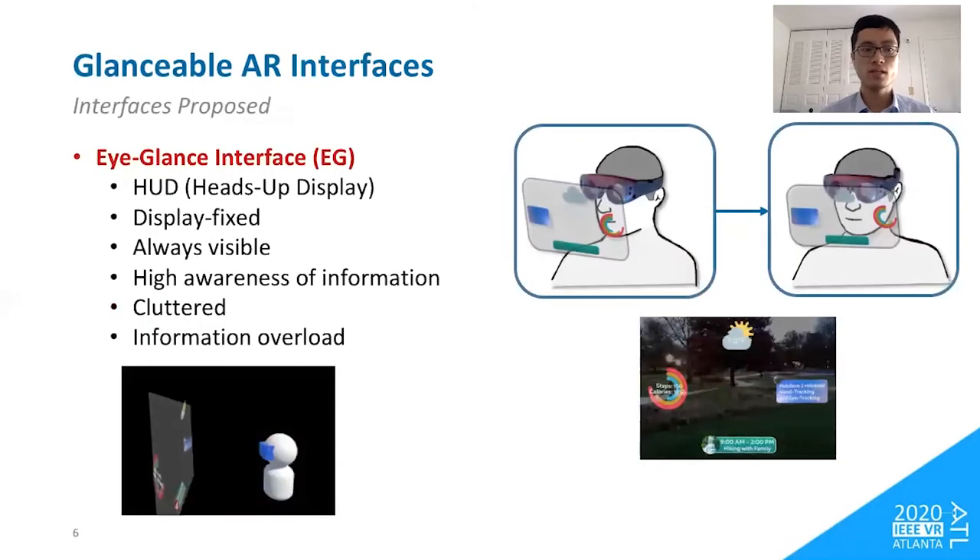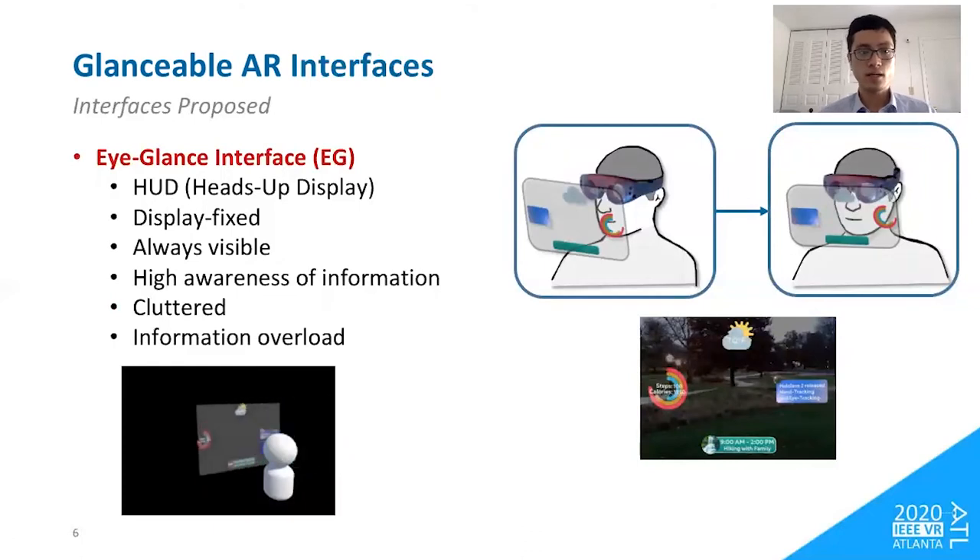We propose three different interfaces under the Glanceable AR paradigm. The first is the eye-glance interface. Although we call it eye-glance, it does not involve any eye tracking. Contents are display-fixed and reside at the periphery of the field of view. To access the content, users simply turn their eyes and look at it — that's why we call it the eye-glance interface. It ensures high awareness of information because no matter where the user is looking, the information is always visible, though it could become cluttered and occlude the real world.